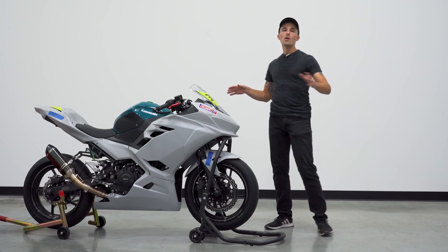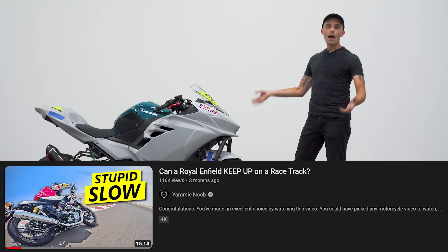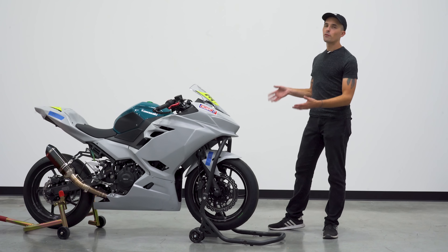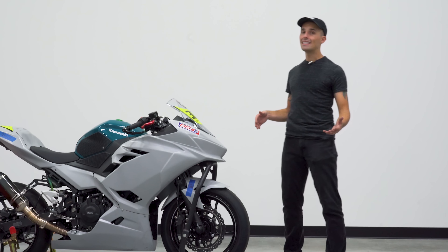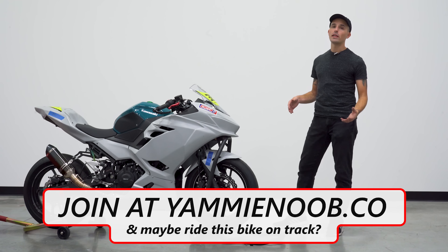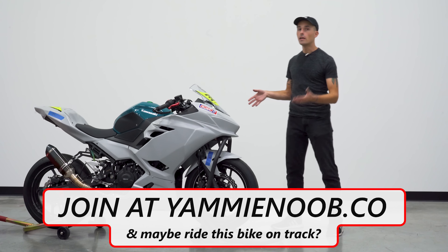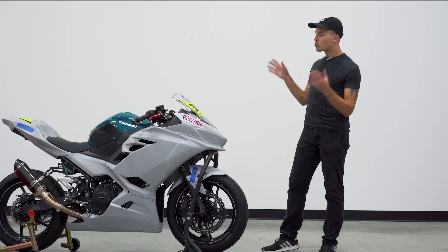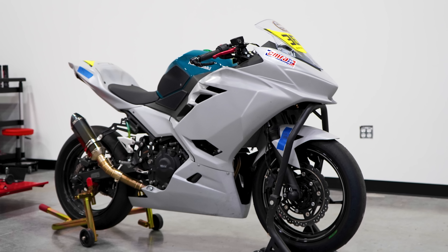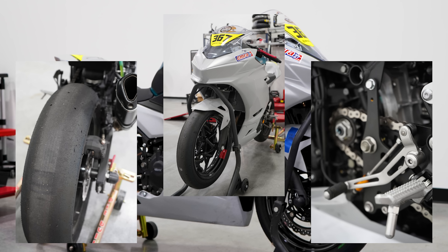I want this bike to be the entryway — the gateway — for people to enjoy track day motorcycling. Because although it is a niche of a niche, it is so much fun to get motorcycles out on track where they belong, especially sport bikes. Not all motorcycles belong on track — we measured that with the Royal Enfield Interceptor 650. But your average sport bikes: Ninja 400s, R6s, even R1s — you're definitely going to want to take them on track. So if you guys have any ideas for the Ninja 400 Endurance build, let me know in the comments. Join over at Yamanoob.co. If you have any fun ideas for this machine, let me know as well.